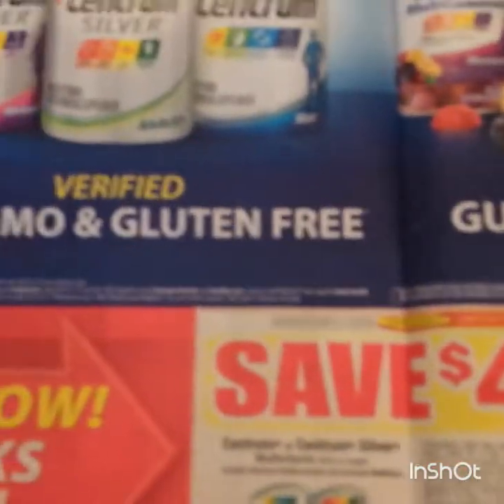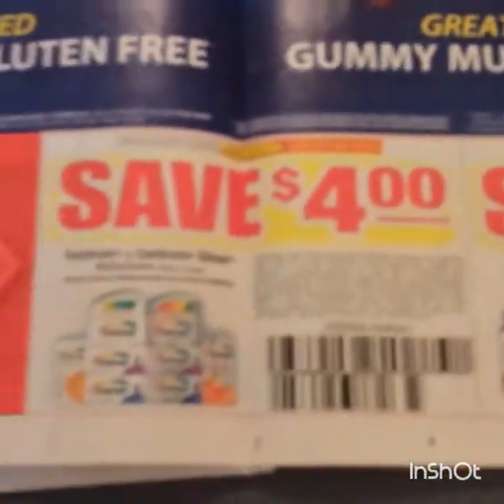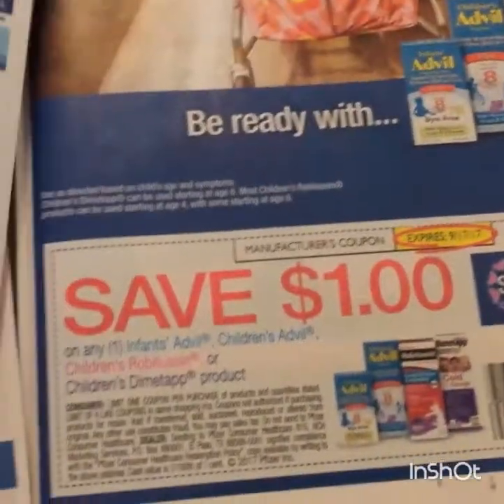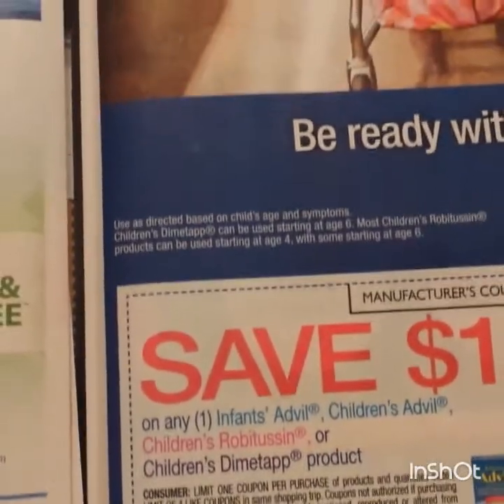These are always good - four dollars on the Centrum tablet and the multi gummies. Three dollars, one week only, on some Robitussin medicine. A dollar on children's and infants' medicine.